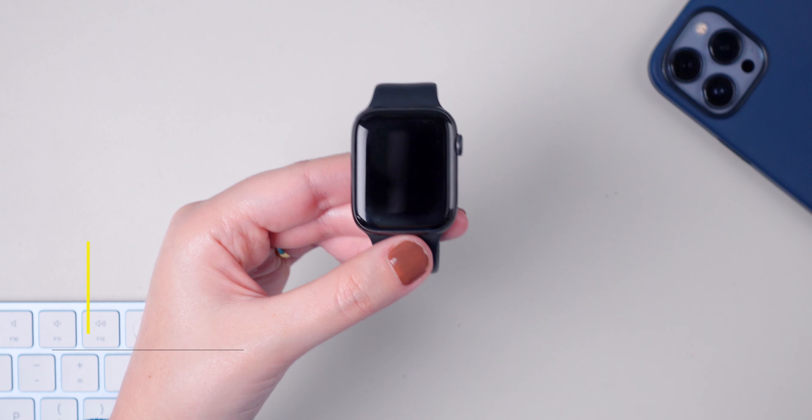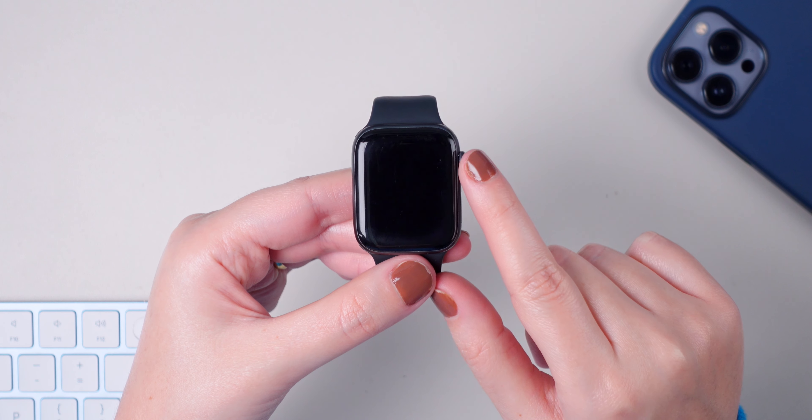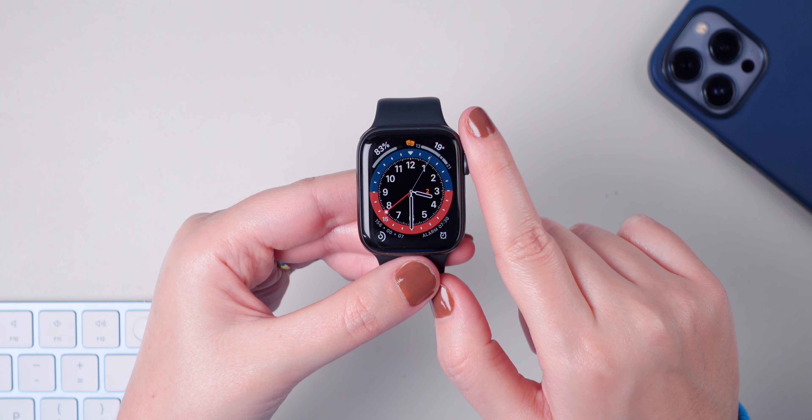A quick deal reminder: the Apple Watch Series 7 is currently on sale on Amazon. Make sure to check out the link down below in the description and in the comment section.